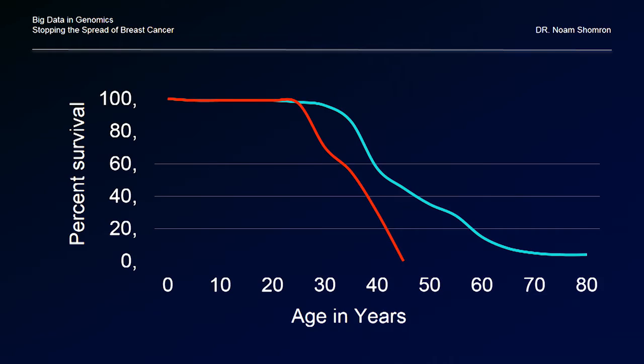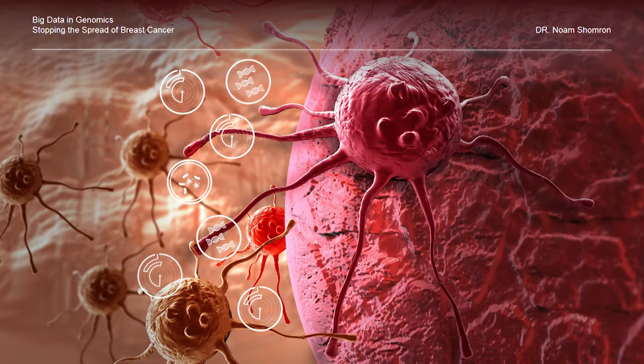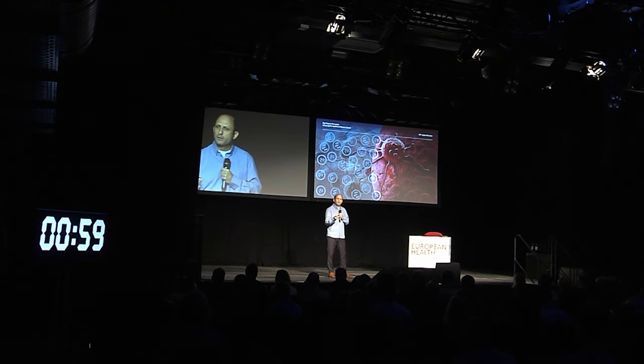In the third stage we took it to in vivo experiments. Two weeks after breast cancer initiation we injected a hydrogel containing nanoparticles with microRNAs in them to shut off the genes I just showed you before. Two days after this injection we removed the primary tumor.